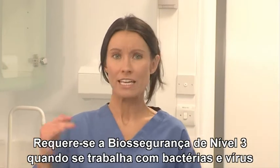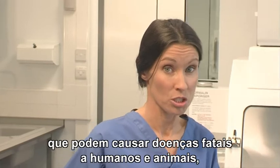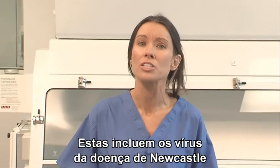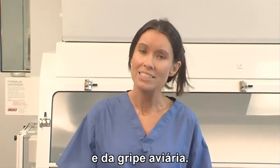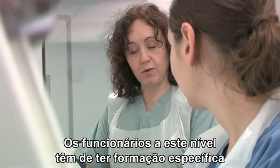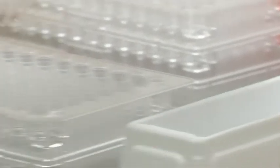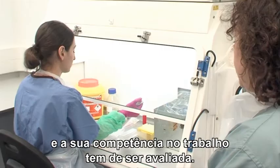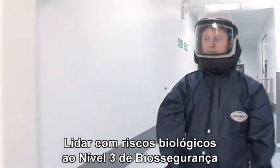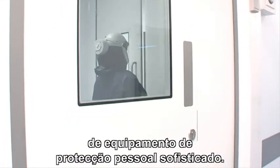Biosafety level 3 involves working with various bacteria and viruses that can cause severe to fatal disease in animals and humans, but for which vaccines or other treatments may exist. They include virulent Newcastle disease virus and notifiable avian influenza. Laboratory personnel working at this level must have specific training in handling pathogenic and potentially lethal agents and be assessed as competent to work with these agents. Dealing with biological hazards at biosafety level 3 often requires the use of highly sophisticated personal protective equipment.